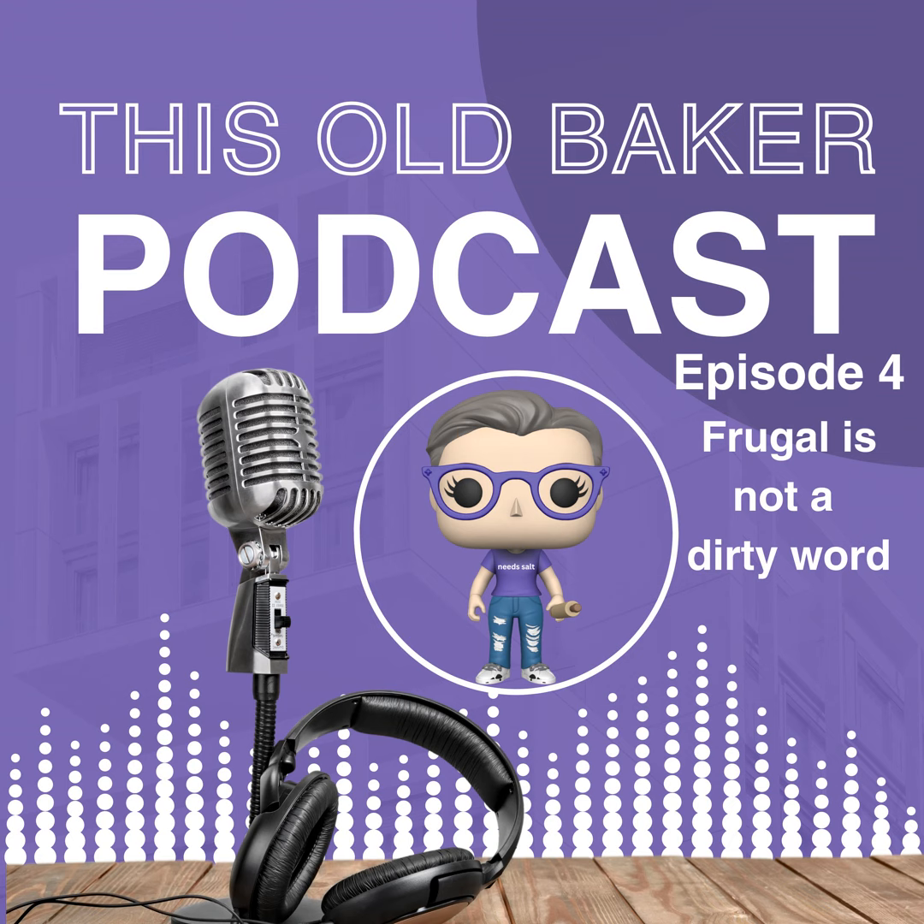So there you have it, friends — seven frugal tips from the past that can enrich our lives today. Being resourceful isn't about scrimping and saving; it's about celebrating abundance and simplicity. Until next time, keep your ovens warm and your hearts generous. I'm Kim Artlip, rolling out another episode of This Old Baker podcast. Be sure to subscribe for more hearty discussions and tips. Check us out at thisoldbaker.com, listen to our podcast on all platforms, and find us on Facebook, Pinterest, Instagram, and YouTube. Now go turn that flour into something fabulous. Happy baking!